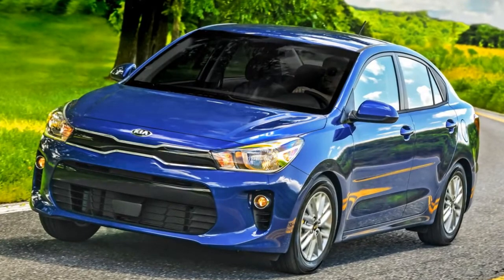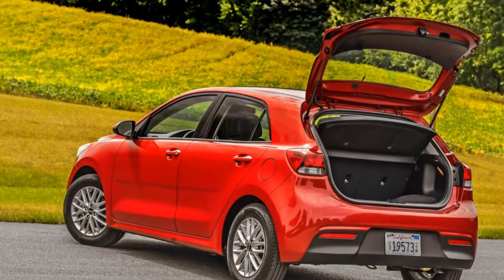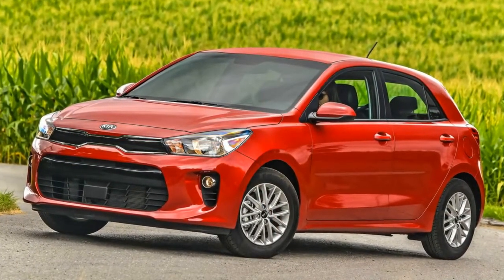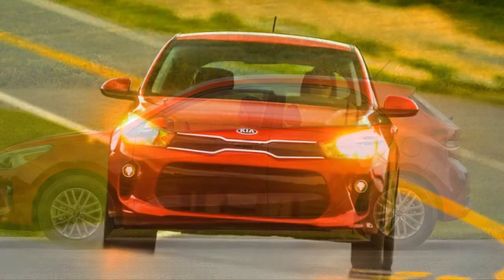The hatchback is the more attractive version of the car, but the sedan is far from ugly — which is no small feat for a subcompact. Compared with the European version of the Rio and even the previous generation model, though, there are visual differences that reveal the fourth-generation US-spec Rio has succumbed to cost-cutting measures.